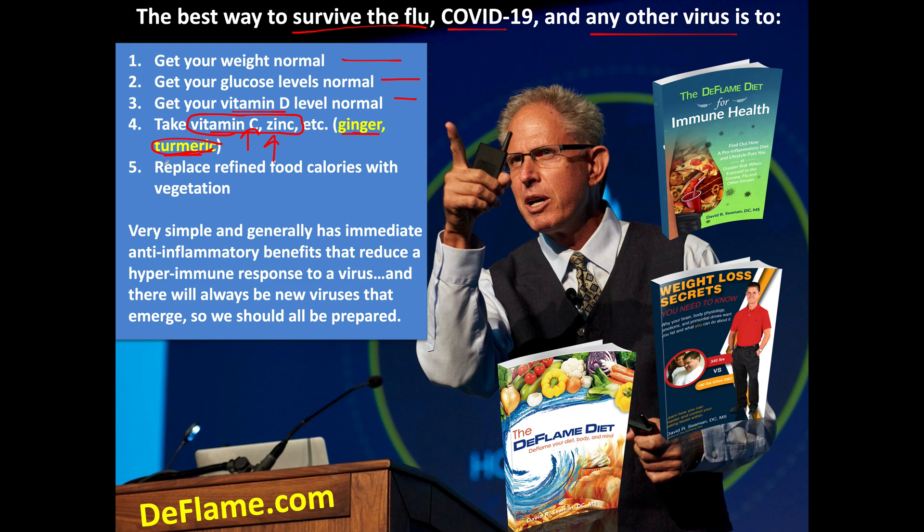To get your weight normal, replace refined food calories with vegetation — just like you see on the cover of my book. Take this vegetation and wash away all these pro-inflammatory calories. It doesn't mean you can't have them; it means you want to reduce them so that you get your weight normal, glucose levels normal, and inflammatory markers normal, like C-reactive protein. Get vitamin D normal, take some C, zinc, ginger, turmeric — no drug interactions. Get rid of refined food calories to a bare minimum, replace them with vegetation. Very simple, generally has an immediate anti-inflammatory benefit and can help reduce a hyperimmune response if you get infected.